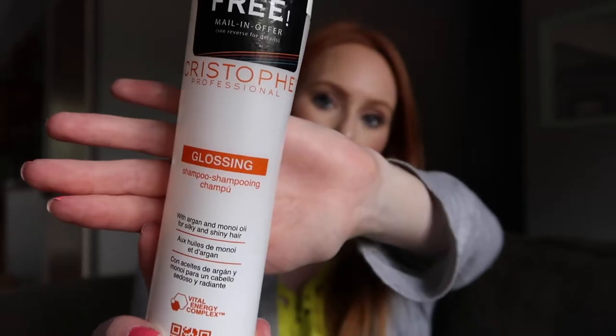This is the Kristoff Professional Glossing Shampoo. I got this at Ulta over a year ago. I always have like one or two shampoos going. This was before I tried to use more eco-friendly natural shampoos. I really liked it — it was nice, it was on sale. I don't know, it was fancy. I probably wouldn't buy it again because I just buy whatever.